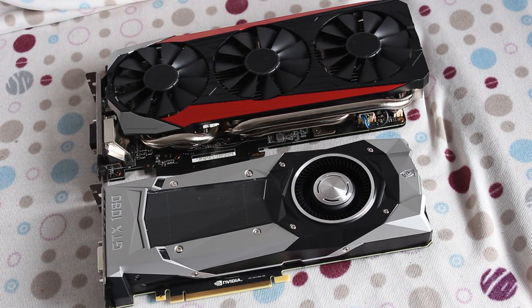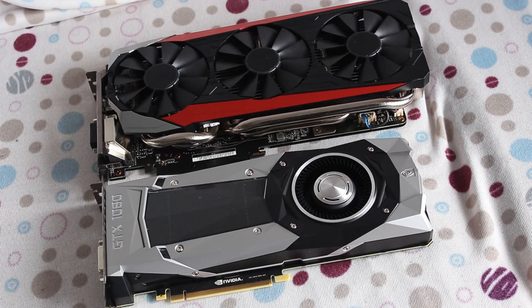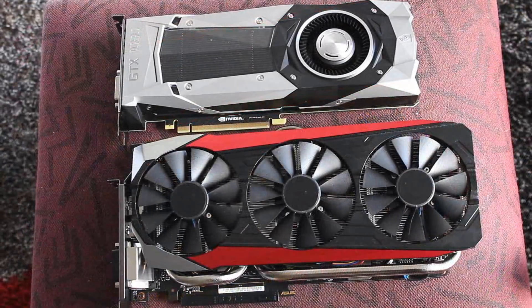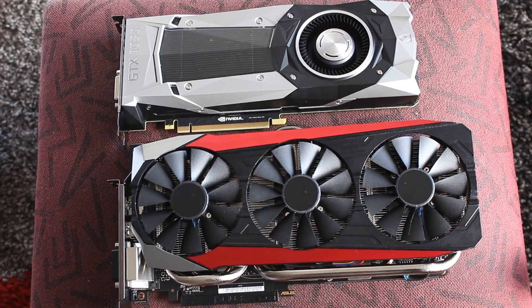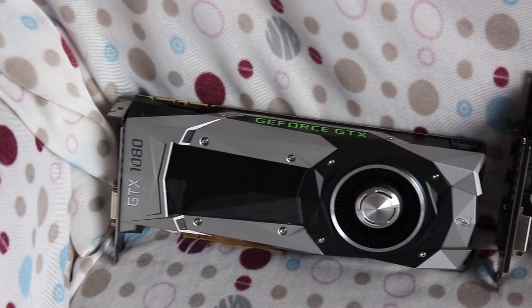On the 980 Ti you're getting a 28 nanometer GM200-310 Maxwell GPU, and on the GTX 1080 you're getting the new 16 nanometer GP104 Pascal GPU. That means on the 980 Ti you're getting 2816 CUDA cores and on the 1080 you're getting 2560 CUDA cores. So the 980 Ti actually has more, but take that with a grain of salt because effectively the cores are faster on the 1080.